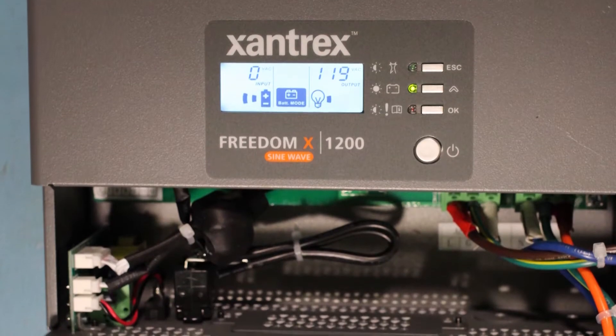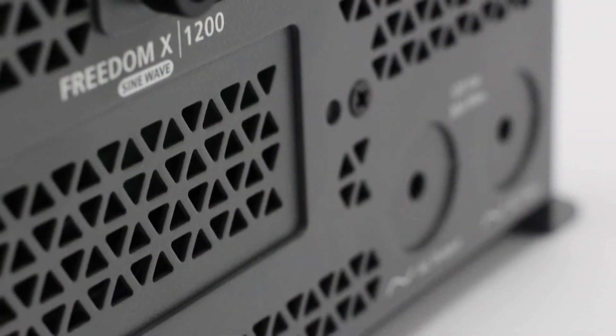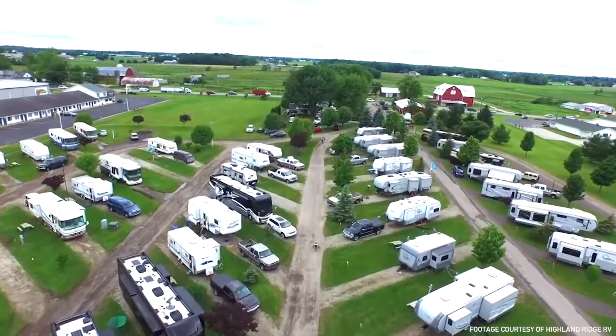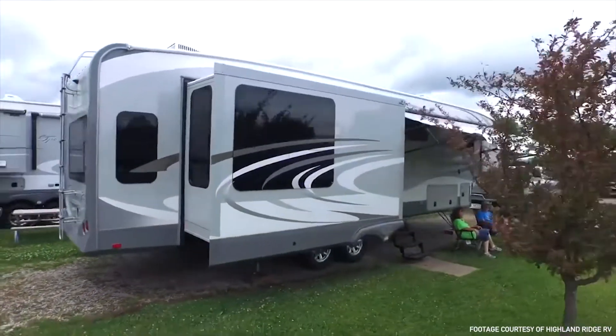One of the reasons residential fridges have grown as much as they have is the improvement in inverter technology to power them. One of the early problems with residential fridges in the RV industry was powering them. But the lure of a residential fridge is pretty easy for a customer who is going to be plugged in at a campground — which is the majority of people buying RVs — or somewhere they have shore power.